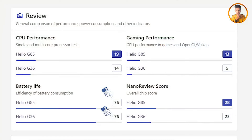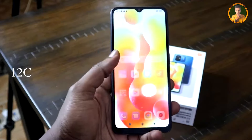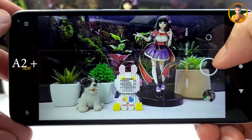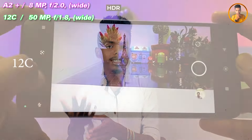Looking at overall battery life on this smartphone. The Redmi 12C's camera setup — comparing the camera quality. The G85 chipset versus the G36 chipset shows a difference in camera performance. The main camera is a 50 megapixel lens with f/2.0 aperture on the A2 Plus, while the Redmi 12C has a higher megapixel count with f/1.8 aperture.